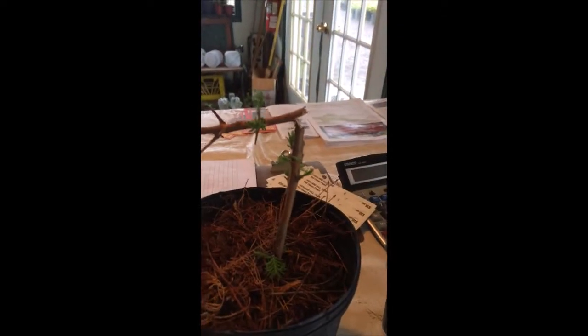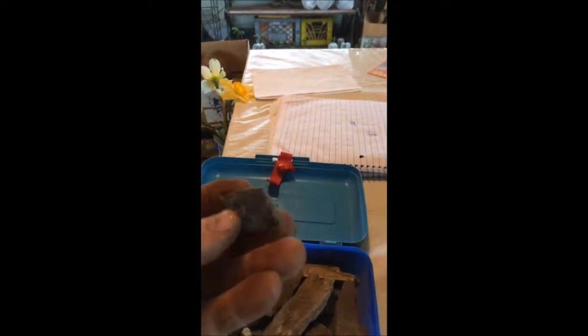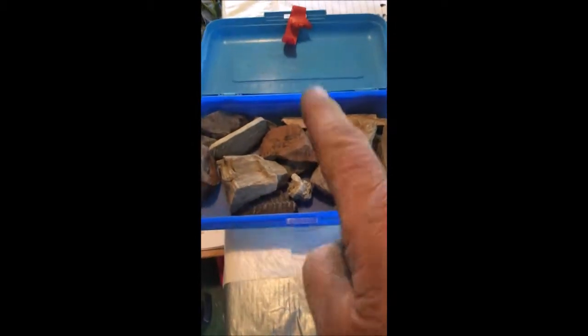We are the only nursery in the world that has the Dawn Redwood tree. I collect fossils, so I'm the only nursery in the world that has the fossil of the Dawn Redwood — that's the fossil right there. An interesting part about that fossil is where I found it. You would never guess in this world where I found it. I actually found these fossils of the Dawn Redwood...